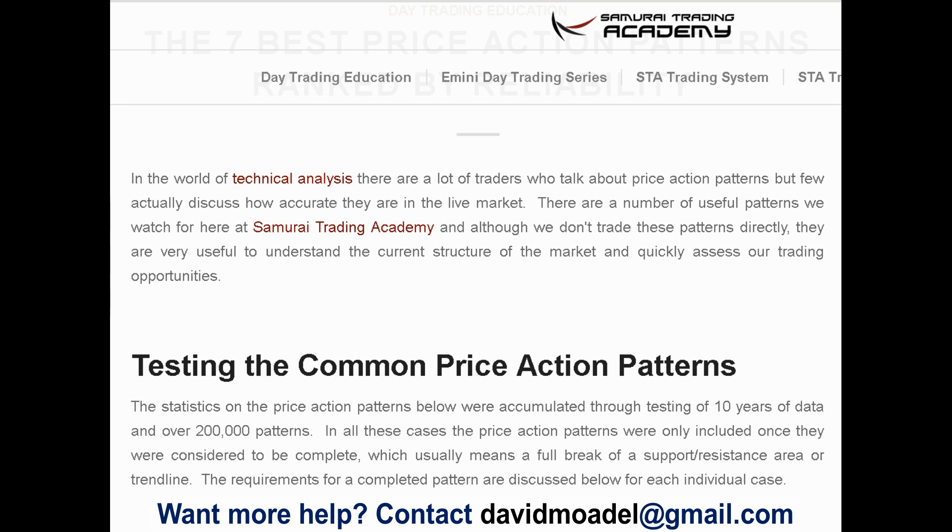Welcome to Looking at the Markets with David Modell. I found an article I'd like to share with you, especially since it's really useful. This is from Cody Hind at the Samurai Trading Academy. It's a few years old, but I believe it's still worth it because there's so much research behind this.